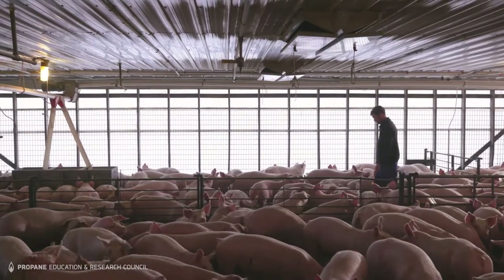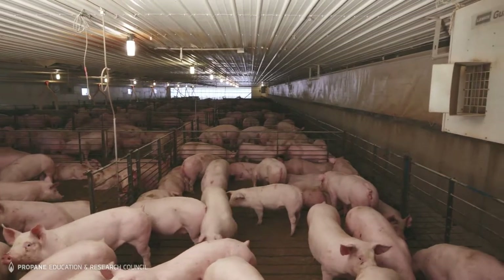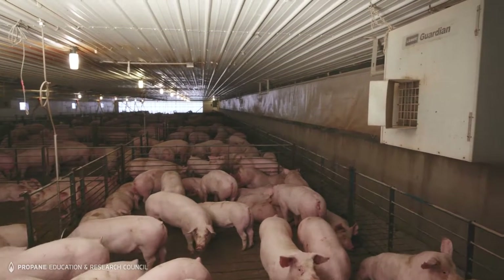I get pigs about Christmas every year and it's pretty cold out, and you have to keep the barn almost warmer than they care for or they'll pile on top of each other. Keeping the pigs comfortable is pretty much the whole point of a confinement building, and propane's a big part of that.